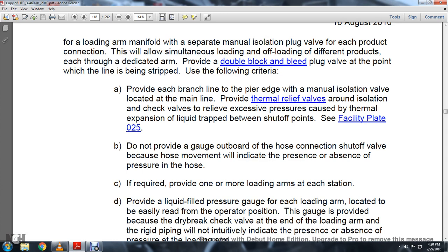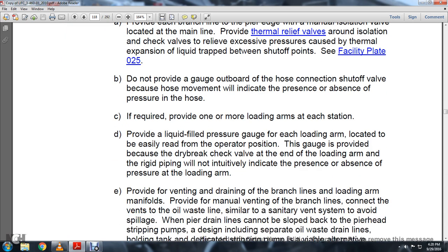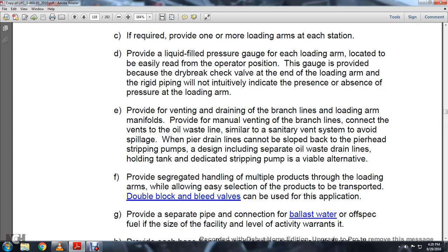Provide each of the parent lines at the pier edge with a manual isolation valve located on the main line. Provide a thermal relief valve around the isolation check valve to relieve excessive pressure caused by thermal expansion of liquid trapped between shutoff points — see facility plate 025. Provide a gauge outboard with a housing connection shutoff valve to indicate the presence or absence of pressure in the hose. If required, provide one or more loading arms at each station with a liquid-fuel pressure gauge at the loading arm, located to be easily read from the operating position.